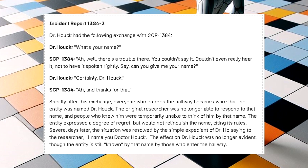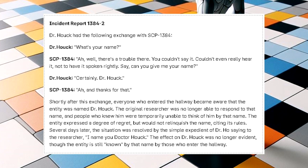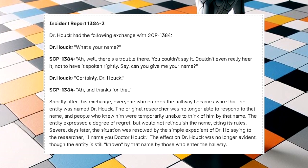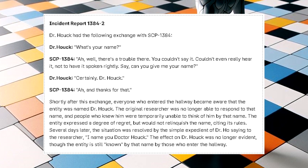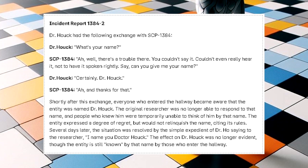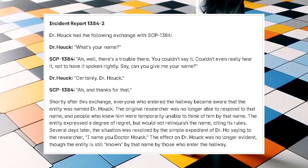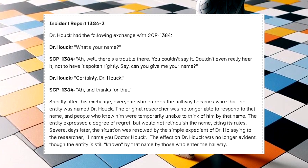The original researcher was no longer able to respond to that name, and people who knew him were temporarily unable to think of him by that name. The entity expressed a degree of regret, but would not relinquish the name, citing its rules. Several days later, the situation was resolved by the simple expedient of the entity saying to the researcher, 'I name you Dr. Hauk.' The effect on Dr. Hauk was no longer evident, though the entity is still known by that name by those who entered the hallway.